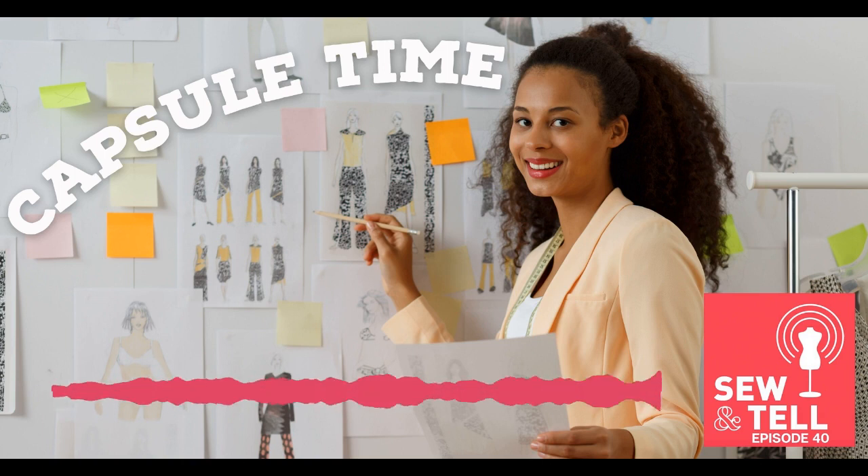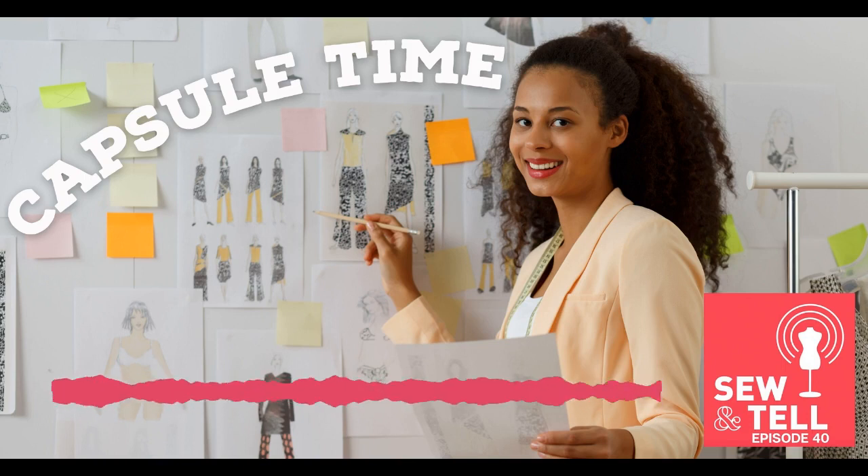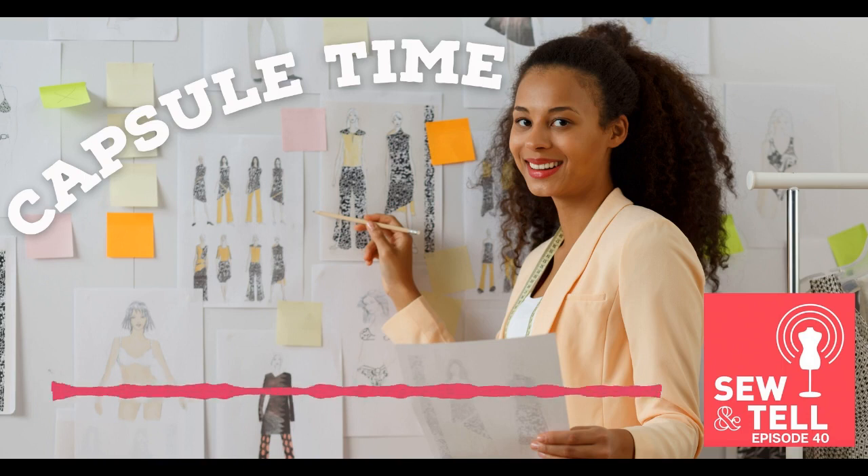Let's take a break and then jump into a fun Q&A segment. As we were talking about accidental capsules — if any listeners have an accidental capsule, lay everything out, take a picture, and share it with us. I want to see if you guys have accidental capsules too. Would love to see anything that just kind of happens with your sewing, and intentional capsules too.